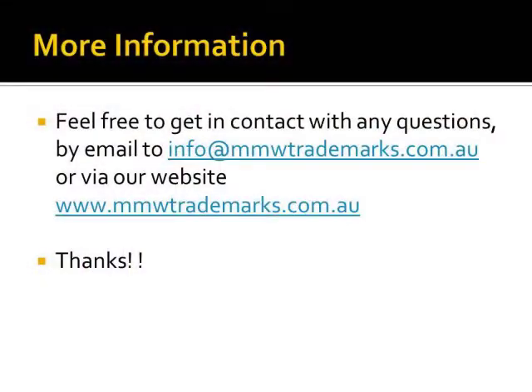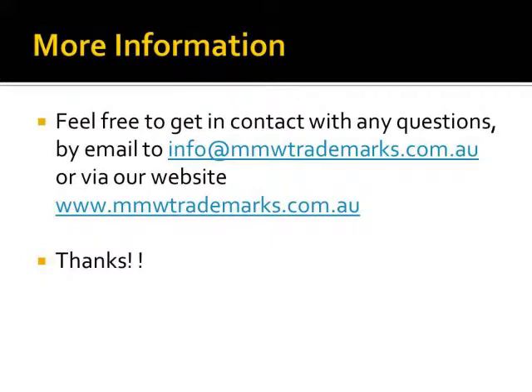I'd welcome any questions you might have about registering your trademarks in Australia. You can contact me via our website at www.mmwtrademarks.com.au. My name is Jackie — thank you.